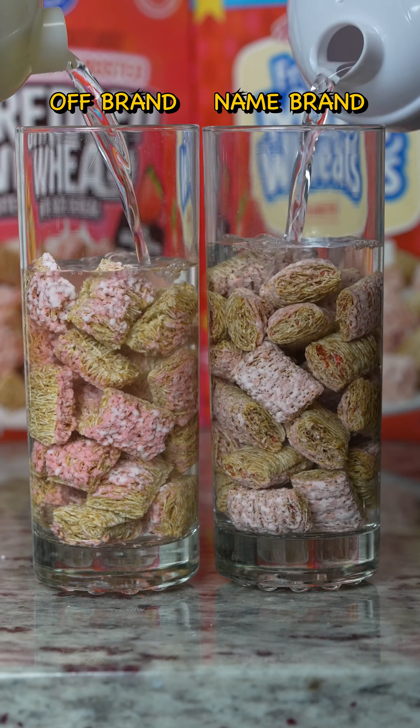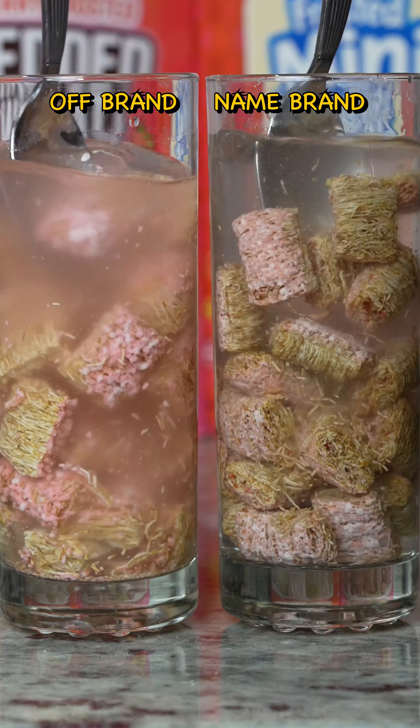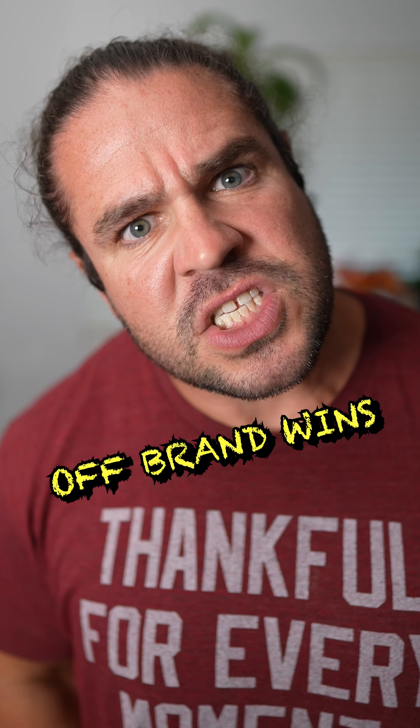Name brand vs. off-brand strawberry saturation test, and it looks like off-brand is starting off strong — and off-brand wins!